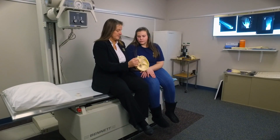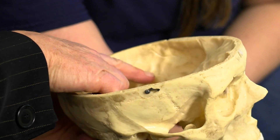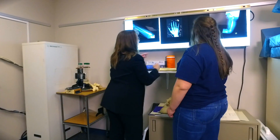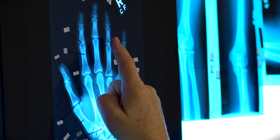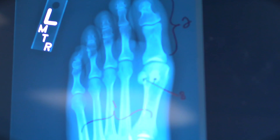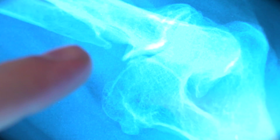In our radiologic technology program, we train students to become radiographers or radiologic technologists. I've been in healthcare over 30 years. We put out a very well-rounded student — they know what they're doing, they get a lot of hands-on experience. Our students work with a variety of imaging equipment to produce quality images for diagnosis.